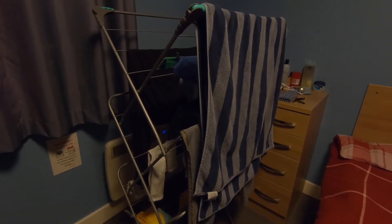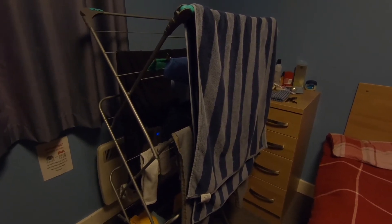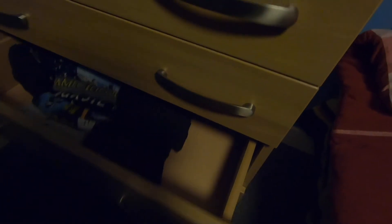Por aquí es el perchero donde cuelgo mi ropa para evitar que huela a comida. Atrás de este perchero es donde se encuentra el mueble donde guardo la ropa, aunque en el cajón de abajo es donde tengo un botiquín. Algo que recomiendo muchísimo si van a irse a estudiar a cualquier sitio es que aprendan a doblar la ropa en el método Marie Kondo, porque les va a ahorrar muchísimo espacio.